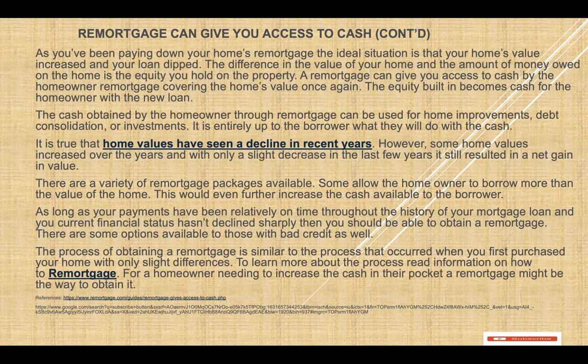A refinance can give you access to cash by the homeowner, by covering the home value once again. The equity built up becomes cash for the homeowner with the new loan. The cash obtained by the homeowner through refinancing can be used for home improvement, debt consolidation, or investment. It is entirely up to the borrower what they will do with the cash.